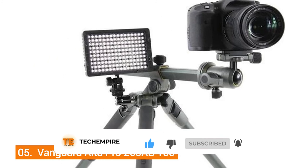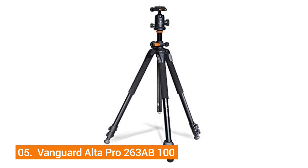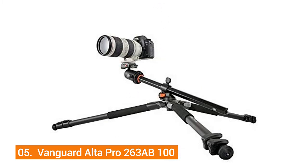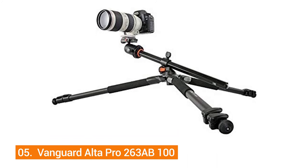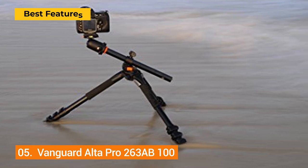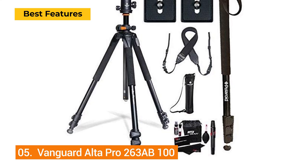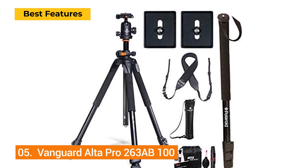The swivel end lock helps position the central column but does not affect the overall system's stability. The Vanguard Alta Pro also comes with shock control and non-slip rubber feet to keep your lenses stable. However, twists and vibrations on the Alta Pro are excessive, and the tripod head is quite weak and susceptible to damage. Key features include non-slip rubber feet, a hexagon-shaped central column, and quick-flip legs.